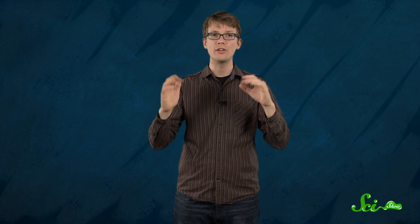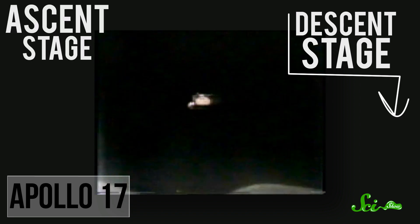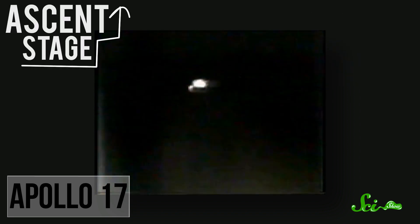On December 14, 1972, each lunar module consisted of a descent stage and an ascent stage. The upper ascent stage carried the crew and all of their equipment, including guidance, navigation, and life support systems, as well as the rocket engine and fuel for leaving the moon.